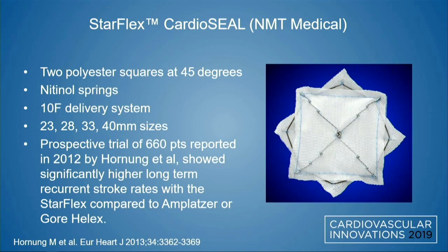The Starflex Cardioseal device by NMT Medical consists of two polyester squares oriented at 45 degrees with nitinol springs, using a 10 French delivery system in four different sizes. A prospective trial of 660 patients reported in 2012 showed significantly higher long-term recurrent stroke rates with the Starflex compared to the Amplatzer or the Gore Helix.